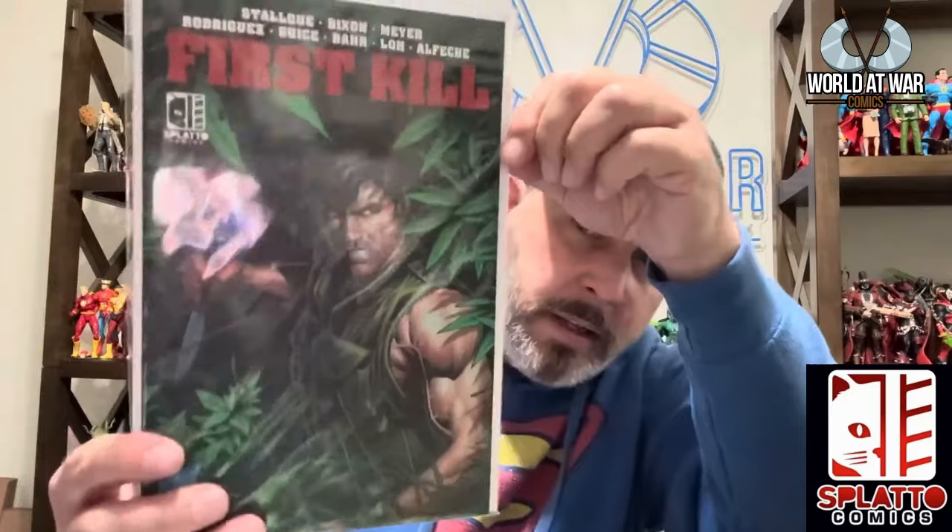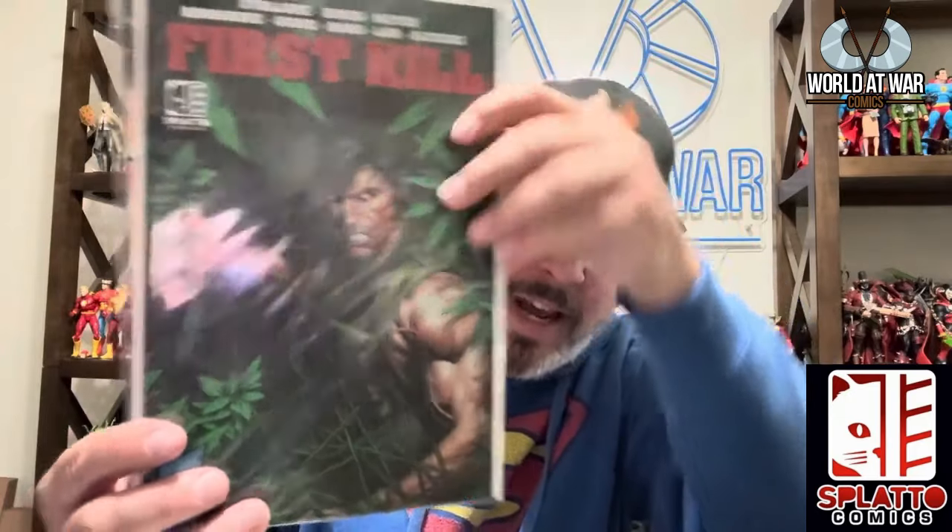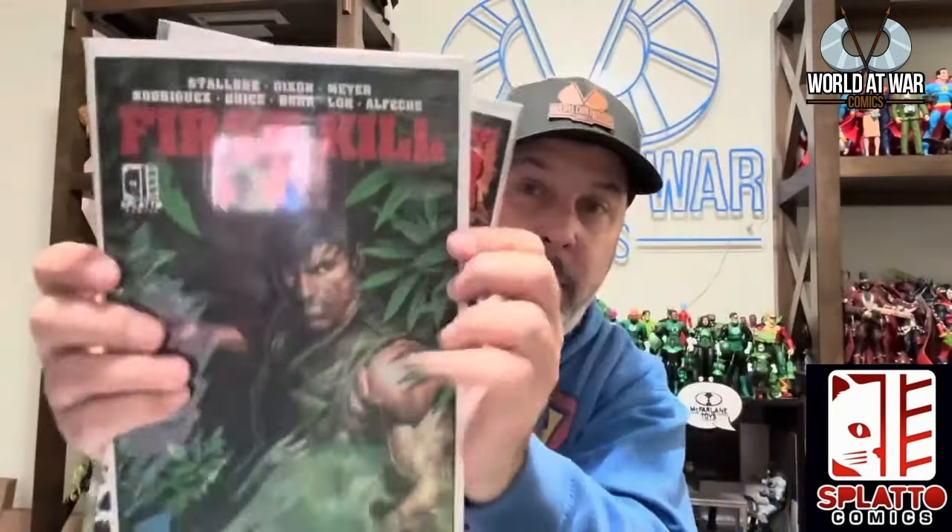The next one is a Kickstarter: Sylvester Stallone and Chuck Dixon came together and wrote First Kill — it looks freaking awesome and came with dog tags and everything. It also came with a comic called A New Kind of War. I've had Chuck Dixon on the podcast by the way, so go check that out.